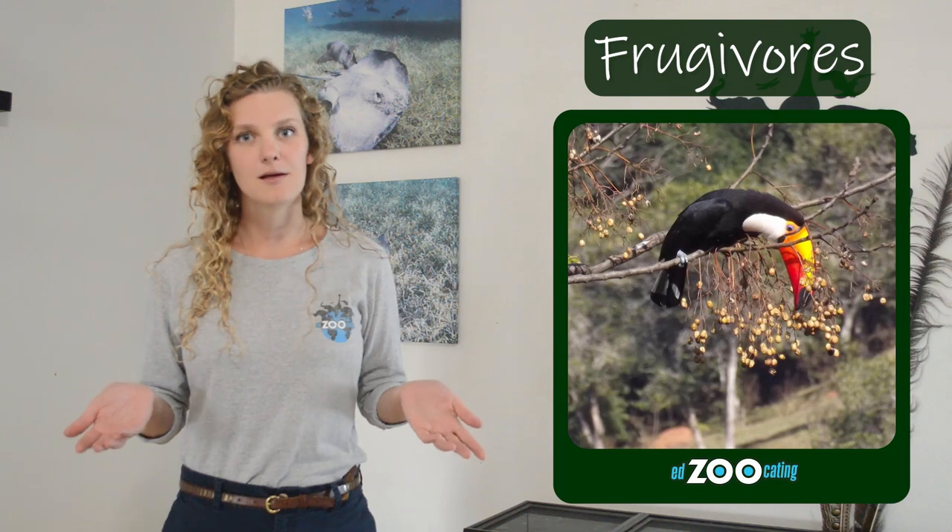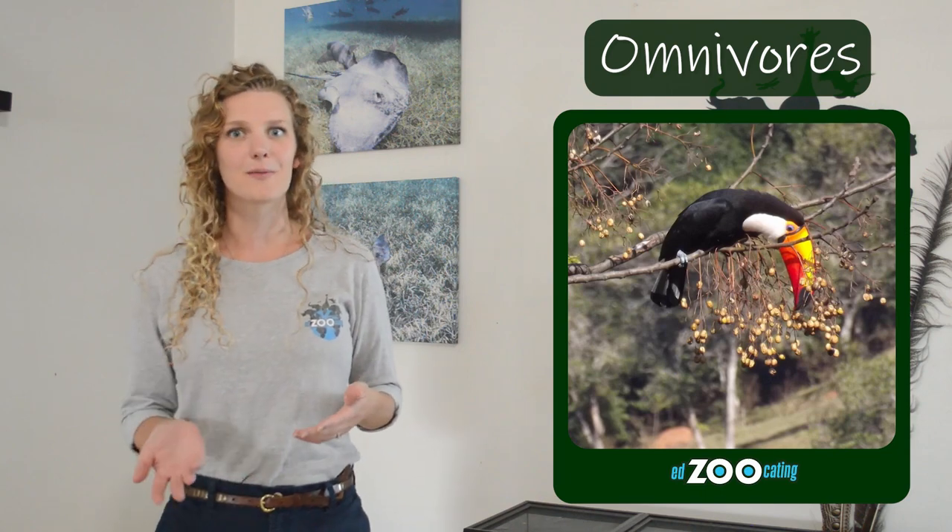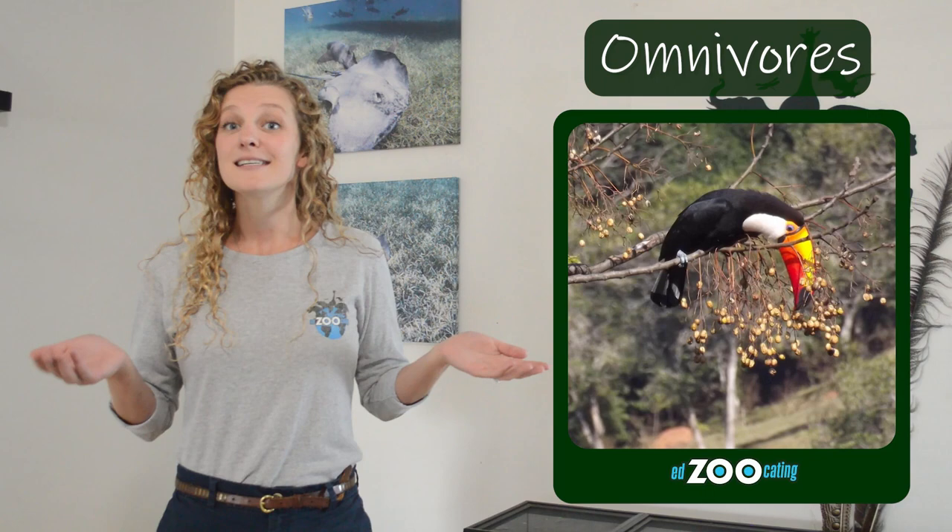As for the length of their bill, most scientists agree that it comes in handy in getting their food. Most toucan species are what we call frugivores, which means most of their diet is fruit. Some toucans are also omnivores and will eat animals as well, like insects, other birds, small lizards, or sometimes even eggs. Regardless of what they're eating, having that long bill helps them reach over to neighboring trees to pluck fruit or small animals off of nearby branches.